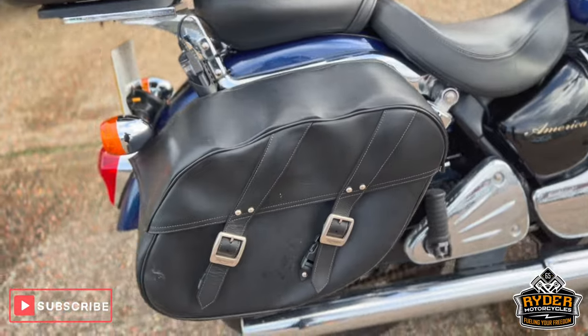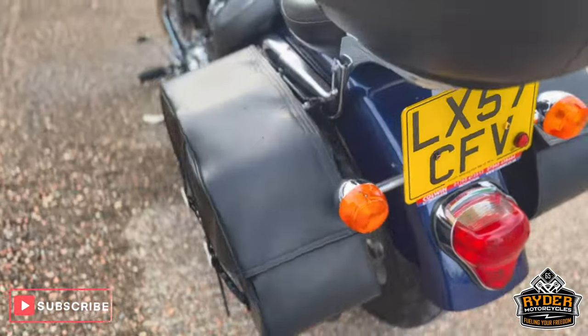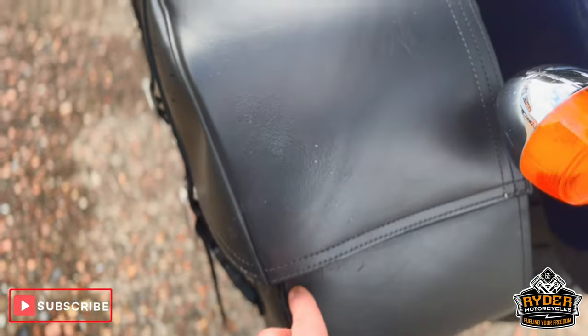This is half of the garage view. It's got the Triumph panniers on both sides. The left inside pannier has a little tear.